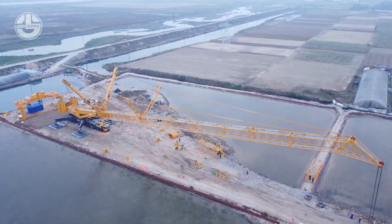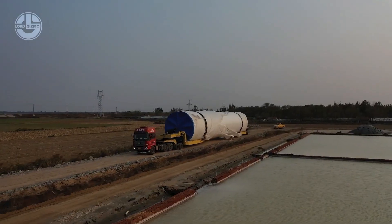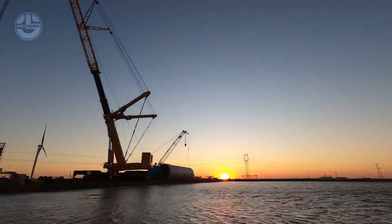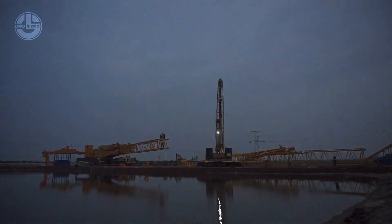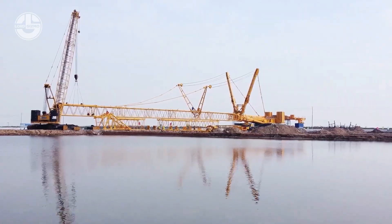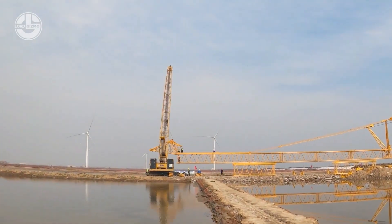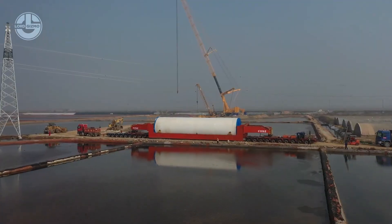The XCA2600 owns eight original technologies and has realized full coverage of onshore wind turbine hoisting for generators of eight megawatts, achieving 173 tons of weightlifting to the hoisting height of 160 meters, which will significantly improve the installation of super-large onshore wind turbines.